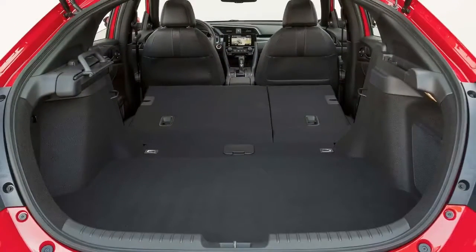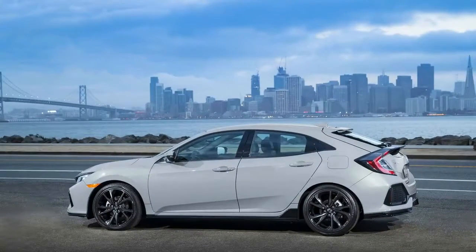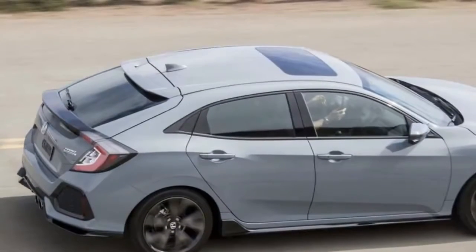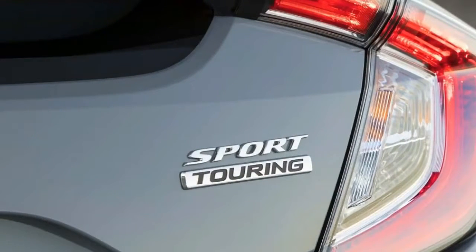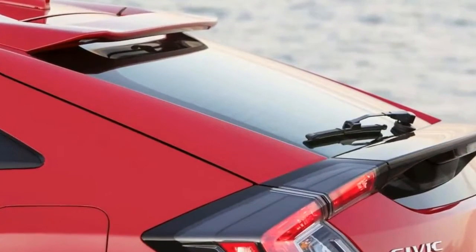Fuel efficiency from least to greatest starts at 30/36/32 city/highway/combined for Sport Touring, up to 31/40/34 for LX/EX CVT. Prices range from $20,535 for the LX 6-speed manual to $29,135 for Sport Touring.